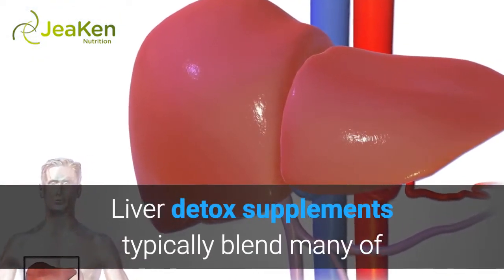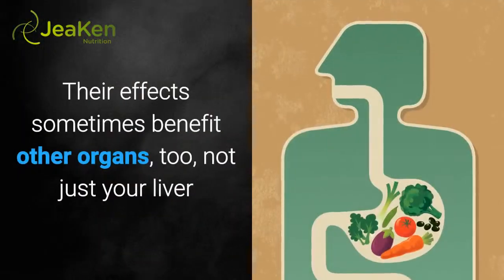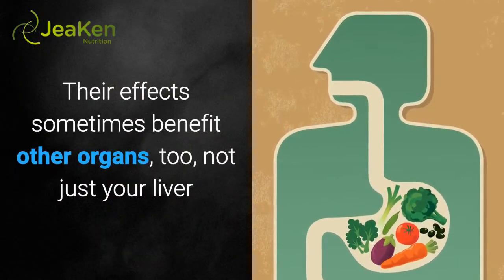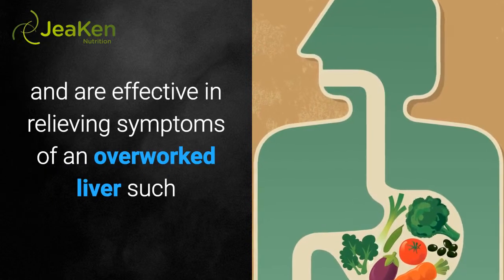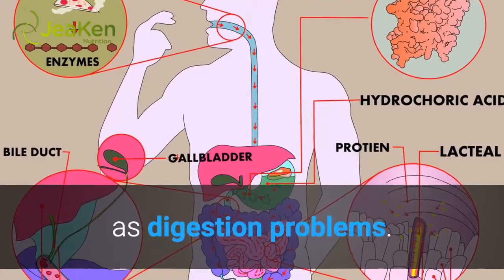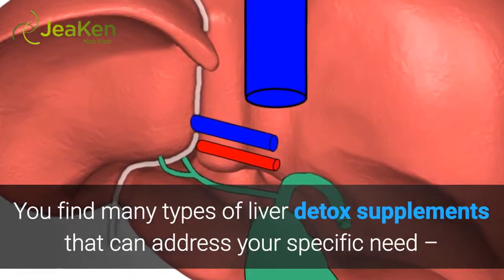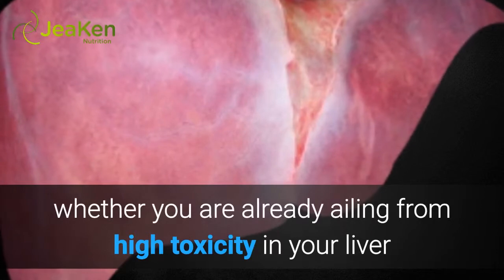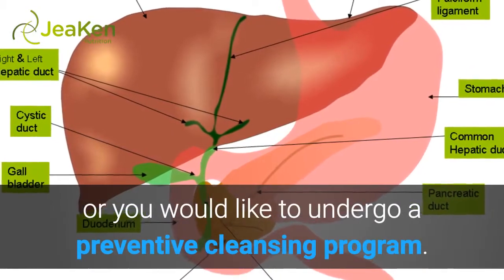Liver detox supplements typically blend many of the herbs mentioned above in their formulas. Their effects sometimes benefit other organs too, not just your liver, and are effective in relieving symptoms of an overworked liver such as digestion problems. You can find many types of liver detox supplements to address your specific need, whether you are already suffering from high toxicity in your liver or you would like to undergo a preventive cleansing program.